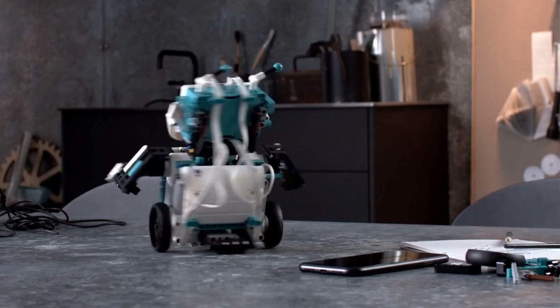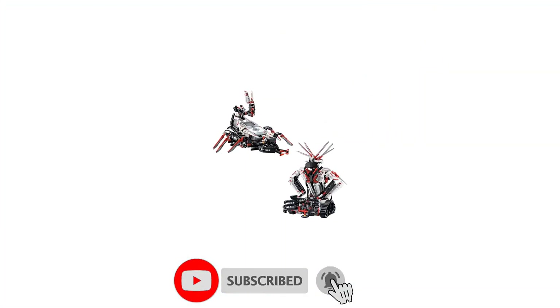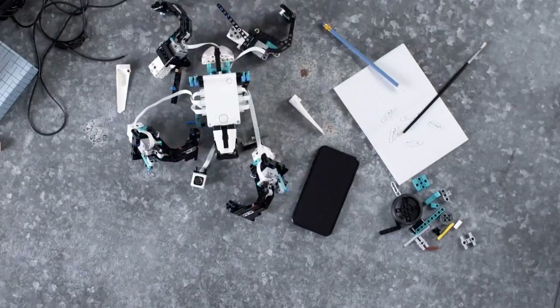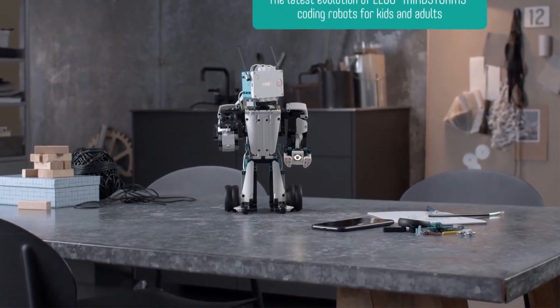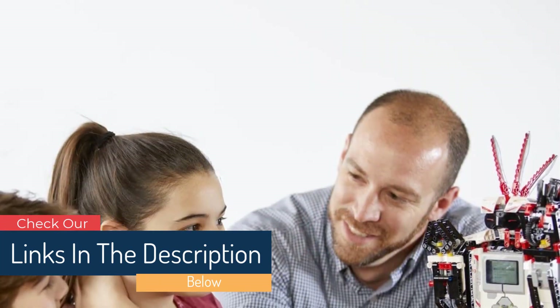Number 3: LEGO Mindstorms EV3 Robot Kit. Why not combine your child's love of LEGO with learning? Suitable for boys and girls aged 10 and up, this kit allows them to build and program their own robots. It has 601 pieces that can create 17 different robots — great if your child is bored with one configuration, they can swap it out for a whole new toy. Once integrated, they will use the free app to control the robot. Their creations will be able to walk, talk, complete tasks, and play games. Your child can program it to grab items and shoot targets.